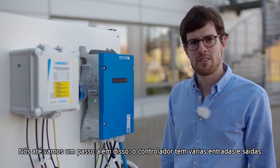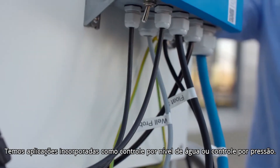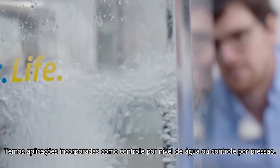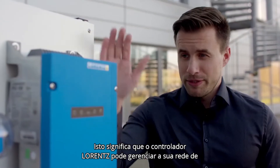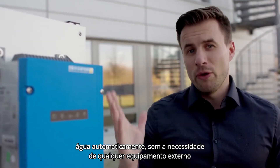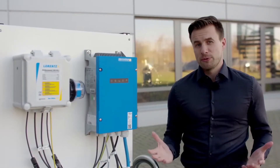We even go a step further than this. The controller has multiple inputs and outputs. We have inbuilt applications like control by water level or control by pressure. That means the Lorenz controller can manage your water network automatically, removing the need for any external equipment, and that also reduces any potential risk to your project.